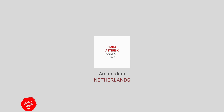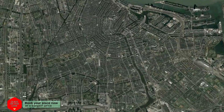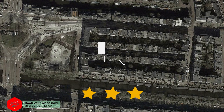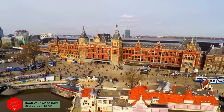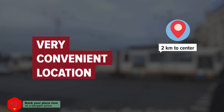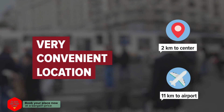Hotel Asterisk Annex 2 stars in Amsterdam, Netherlands. Distance to city center is 2 kilometers, and distance to the airport is 11 kilometers.